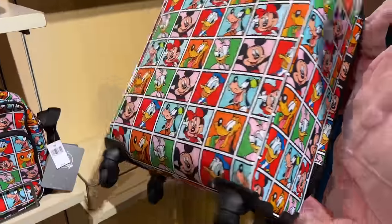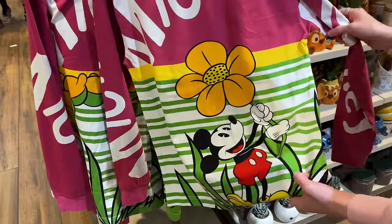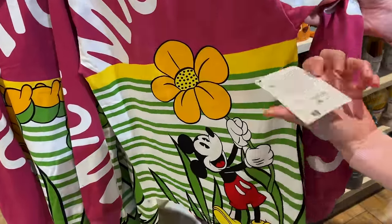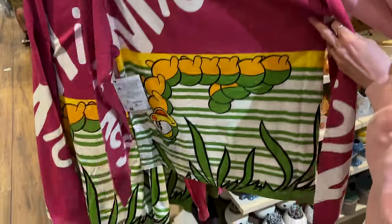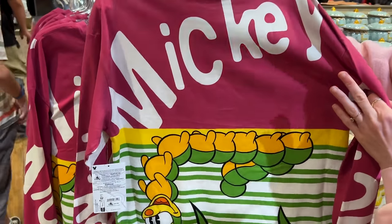Also featuring Mickey Mouse holding a large flower — it's a dark rose / rose gold color for $45. The back side features the caterpillar from the short, which is one of the main characters, but he's upside down.